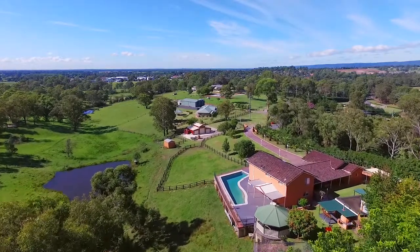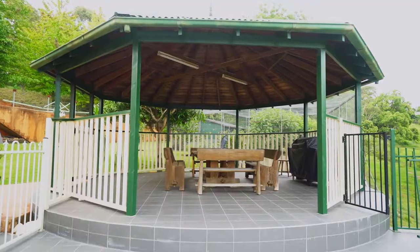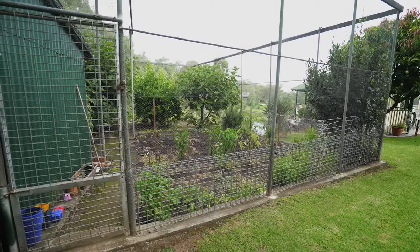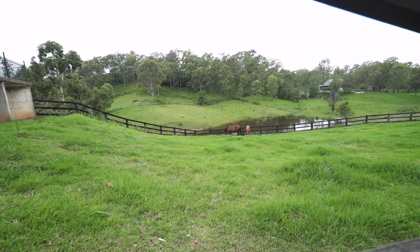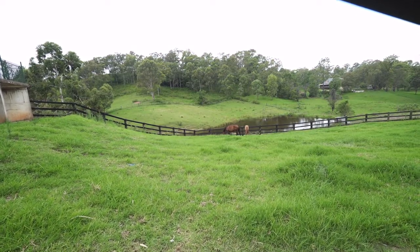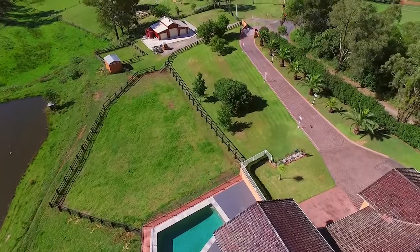And for the outside lovers, all your needs are taken care of with a gazebo, fenced veggie garden, South American style barbecue and in-ground pool. The property is also complemented with horse stables, a barn style shed and fully fenced paddocks.